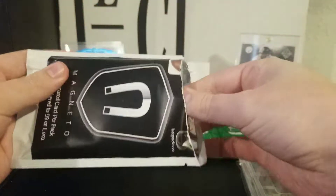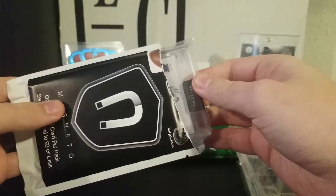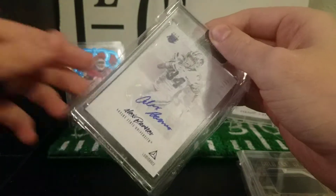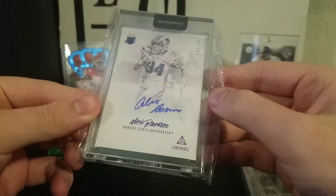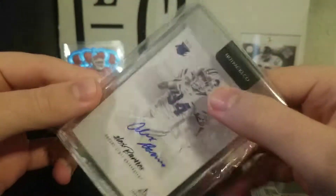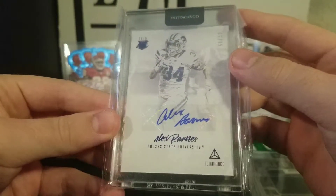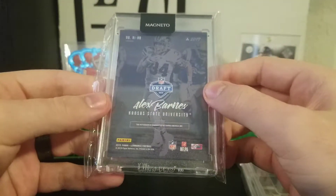Last magnetopack, and I will be getting more of these for myself as well as the giveaway. Last one is an Alex Barnes Auto out of Luminance, 61 of 99, Rookie Inc, 2019 Luminance, Kansas State University. That's a nice one as well.